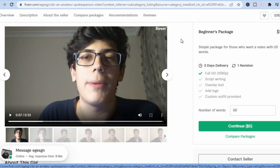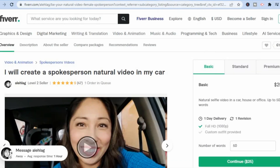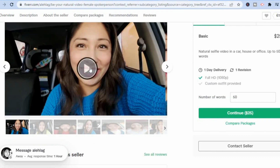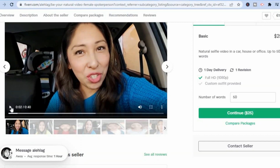You can do this even in your spare time. For example, while you're on the road — this lady is recording her video in her car, so you can do this even on your lunch break. You can definitely do this; all you need is your smartphone.